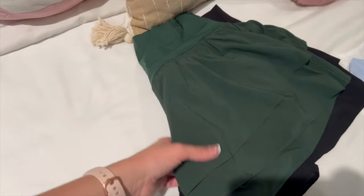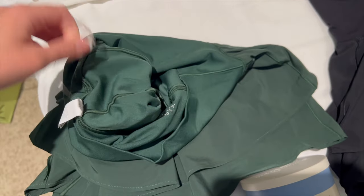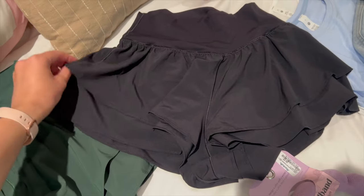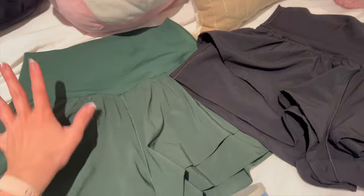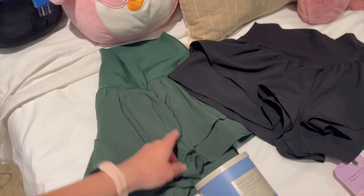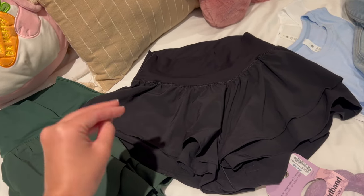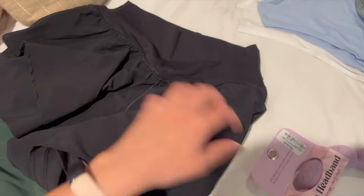I stopped by Aerie and they were having a deal — two shorts for $60, originally $59.95 each, so a pretty good deal. I picked up their Flirty Short in green and black. These have two tiers so they look almost like skorts and flow out really well — a little longer than their single-tier shorts. Super cute and flirty, and I think I'll be living in these for summer since it gets so hot here. I do worry about chafing since they're pretty short — if you guys have any chafe-prevention hacks, let me know! The back has a little V-shape so it's very flattering.